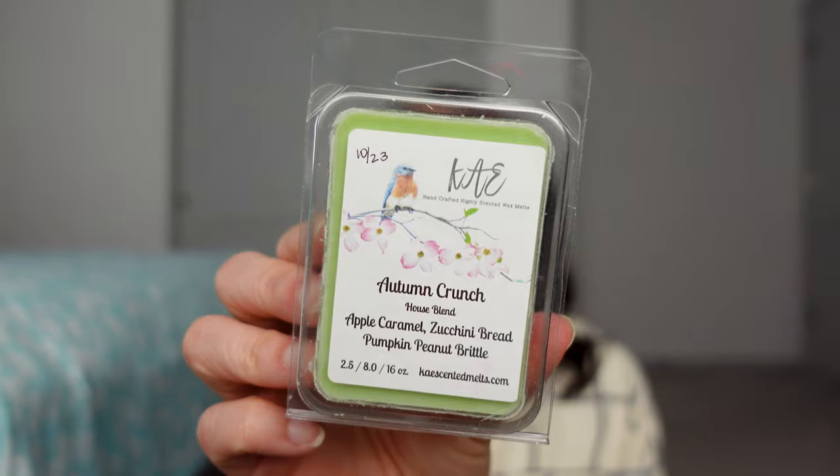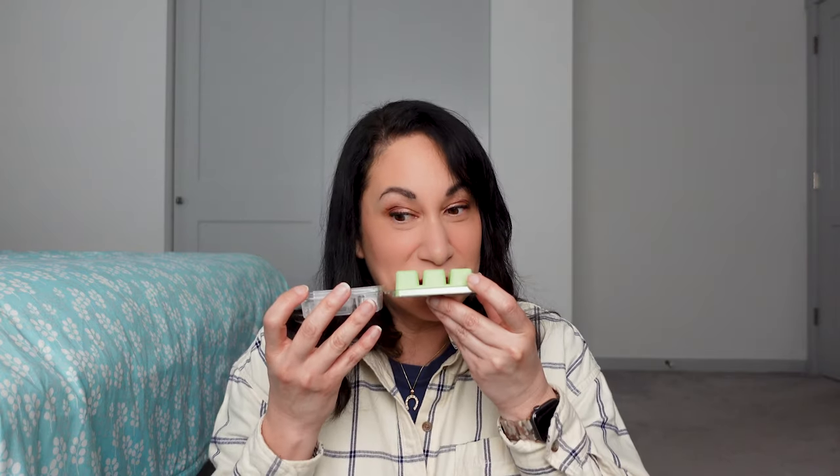Then I have Autumn Crunch — Apple, Caramel, Zucchini Bread, Pumpkin, and Peanut Brittle. I bought two of these because I'd heard so much about it. I got this in October and melted one already. When I melted it, I'd only had it about a month — all pretty fresh pours — so I used a tea light warmer, but it was beautiful. It smells so good — you get the zucchini bread, the pumpkin, the brittle. If this performs fantastic after a year of curing, I will buy more and just let it cure.